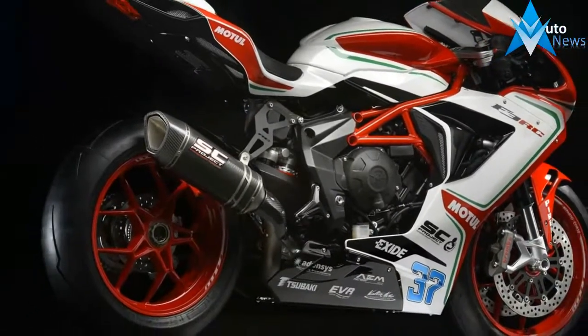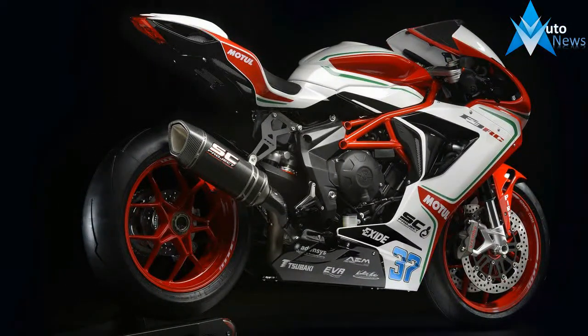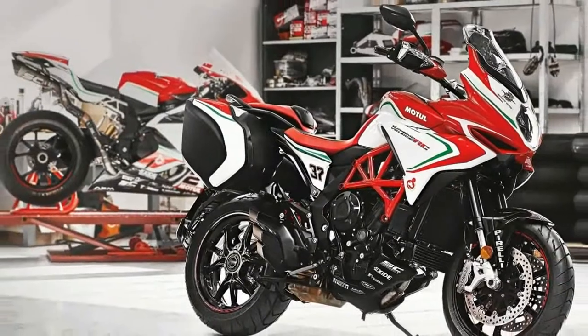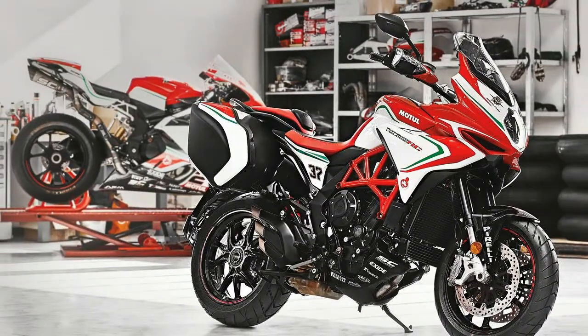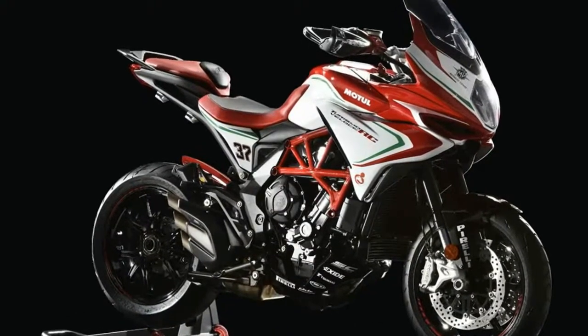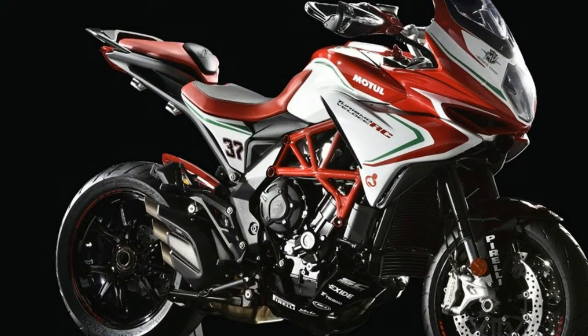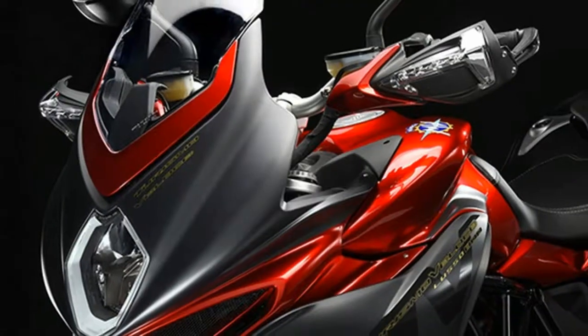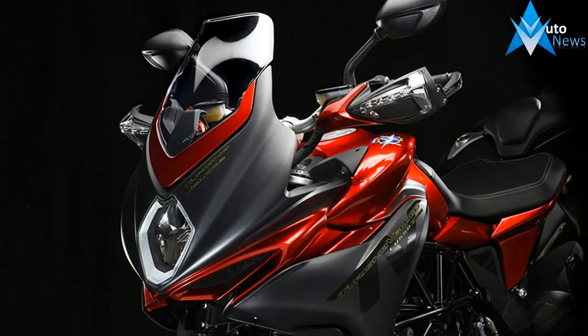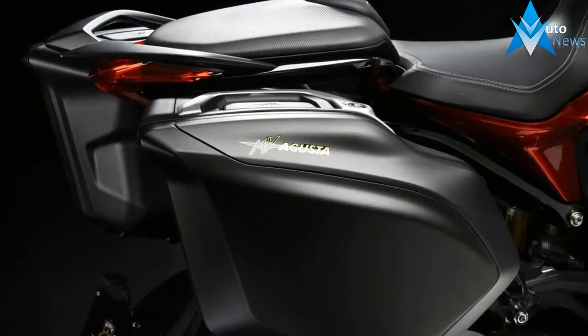Available in two versions, both share the absolute best technology available today — from the MVCSC, MV Agusta Chassis Stability Control electronics package, to the MVX 2.0 motor and vehicle integrated control system with inertial platform and the latest generation Bosch ABS. In typical MV Agusta style, we decided to adopt the electronic up and down quickshifter, available on all engine maps, even on this touring bike.